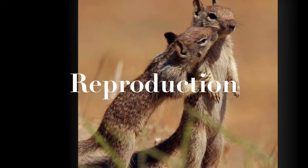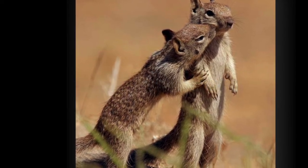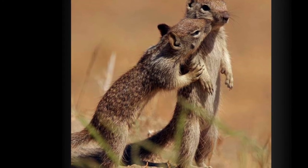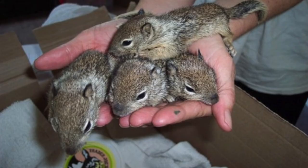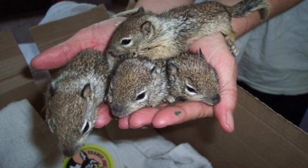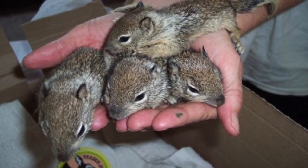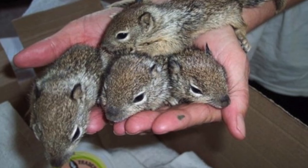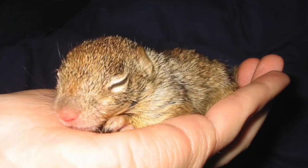Ground squirrels breed once a year, averaging 7 to 8 per litter. Breeding takes place early in the year or in early spring, depending on location and subspecies. In Southern California, breeding begins in December. In the Central Valley, the time frame is February through April, and in the mountain ranges, breeding begins later.